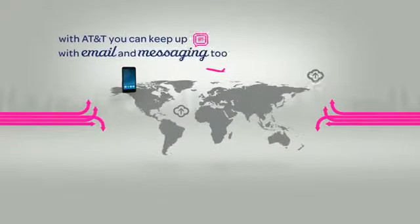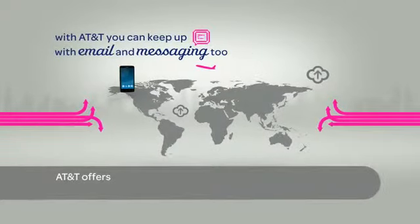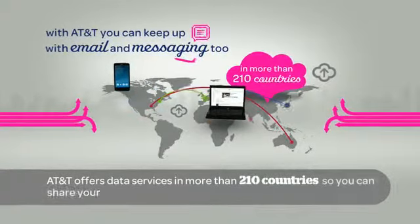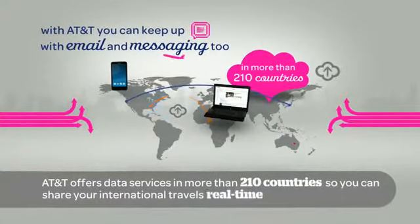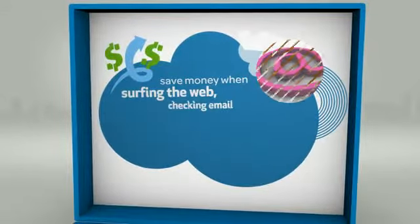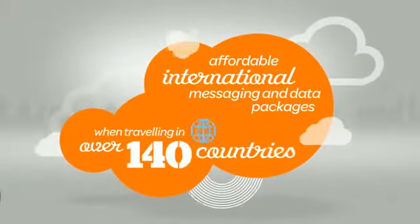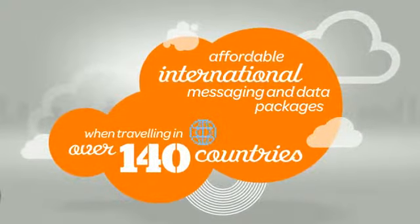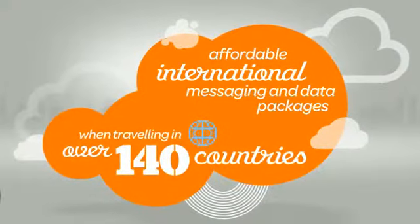With AT&T, you can keep up with email and messaging too. AT&T offers data services in more than 210 countries, so you can share your international travels real-time. Choose from several discount packages and save money when surfing the web, checking email, and sending messages back home. With affordable international messaging and data packages that apply when traveling in over 140 countries, you can use your phone like you do at home.